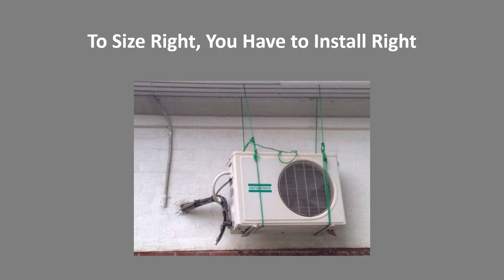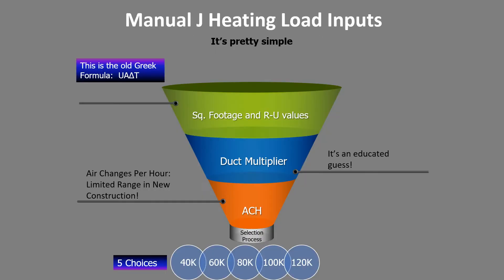When it comes to doing a heating load or cooling load, it's like an old Greek formula. You need the square footage, the R and U values, the duct multiplier — and quite honestly the duct multiplier is a bit of a guess, though we'll give you some guidance on how to pick it — and ACH, or air changes per hour, which indicates how leaky or tight the house is.